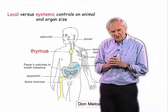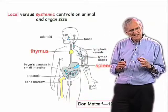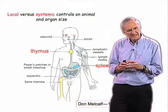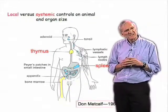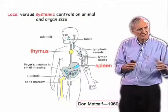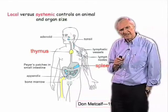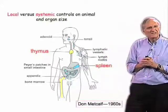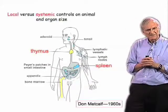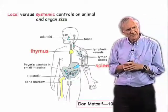In thinking about the control of size of an organ, there are two kinds of processes. There are those that operate intrinsically in the organ to help determine its size, and then there are the systemic controls — endocrine controls, for example — that help control size. Don Metcalfe, working in Australia in the 1960s, did a series of very interesting experiments that gives you some sense of internal versus extrinsic control.